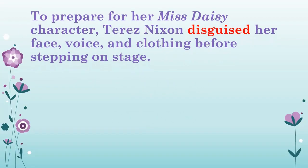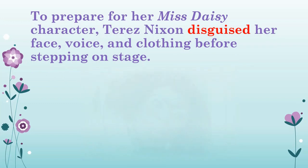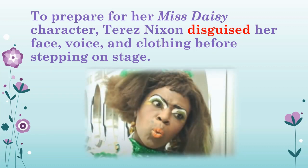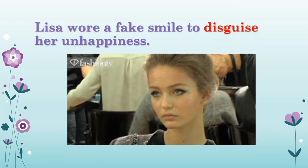Let's use disguised in a sentence. To prepare for her Miss Daisy character, Therese Nixon disguised her face, voice, and clothing before stepping on stage. Here's a second example: Lisa wore a fake smile to disguise her unhappiness.